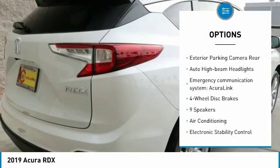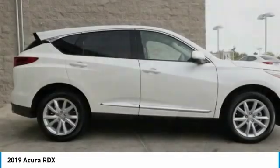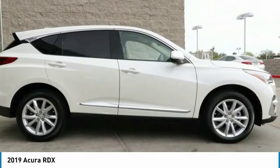Alloy wheels, power steering, four-wheel disc brakes, electronic stability control, and heated front seats.